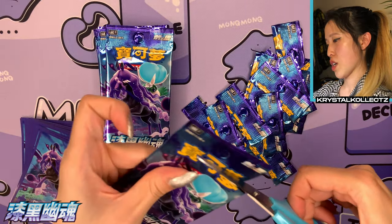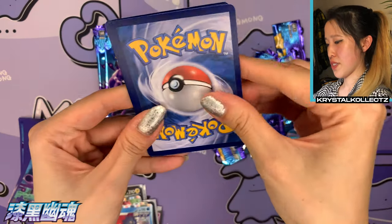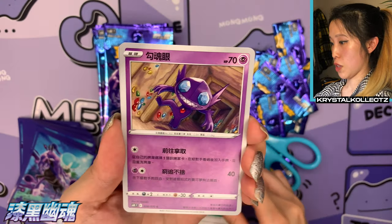Lots of nice holos! I feel like the left side is going to be a little less eventful on the pulls because the right side was so chock full — they usually compensate for each other. We already got the secret rare, but I think we're due for one more regular VMAX, so I'm still going to be looking out for that.